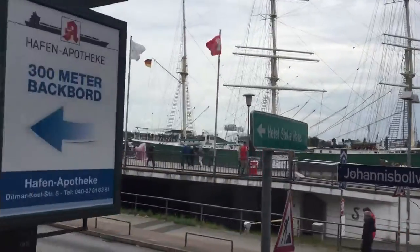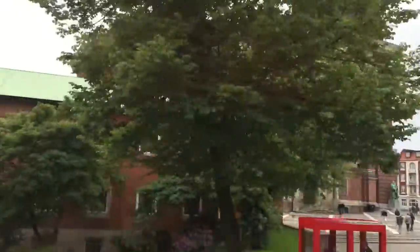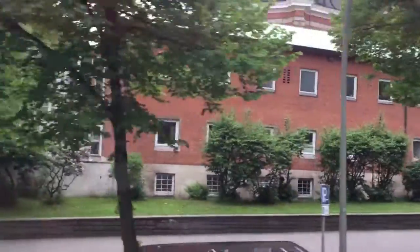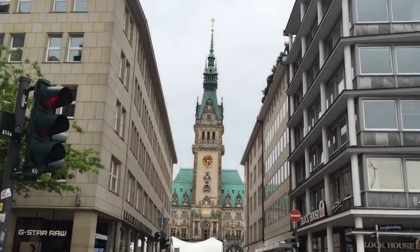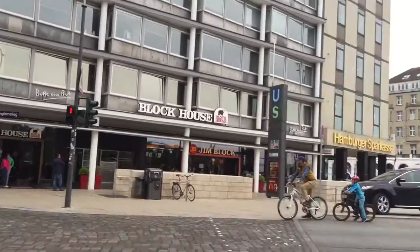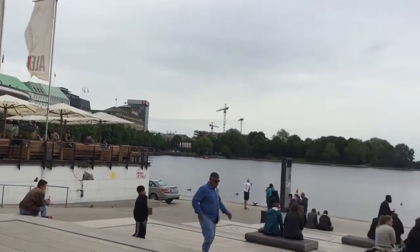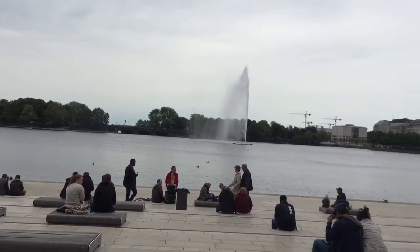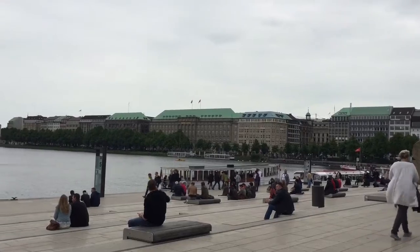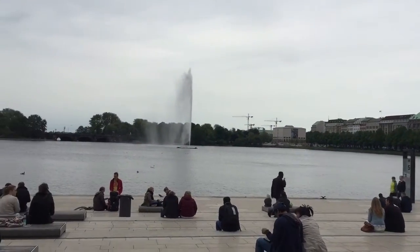We are about to turn around and go towards the fish market. You have seen our 454 steps that go up to the tower. Up there, there is an observation platform.